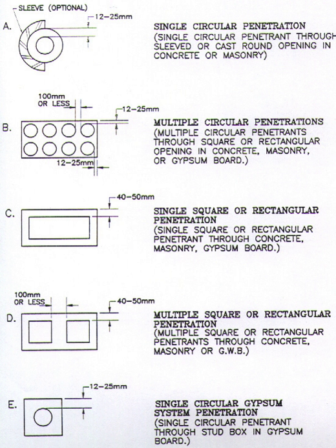Penetrants, or penetrating items, are the mechanical, electrical or structural items that pass through an opening in a wall or floor, such as pipes, electrical conduits, ducting, electrical cables and cable trays, or structural steel beams and columns.